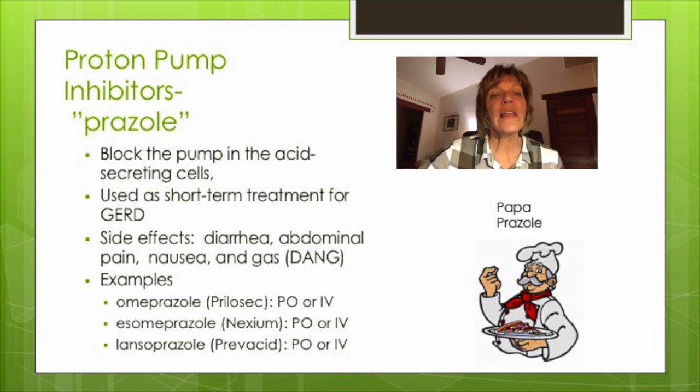Because PPIs decrease gastric acid and the intrinsic factor in the stomach, nutrients like iron and calcium may not be absorbed and can pass right through the system. This is linked to the long-term side effects of these medications, which are bone fractures, osteoporosis, and anemia.